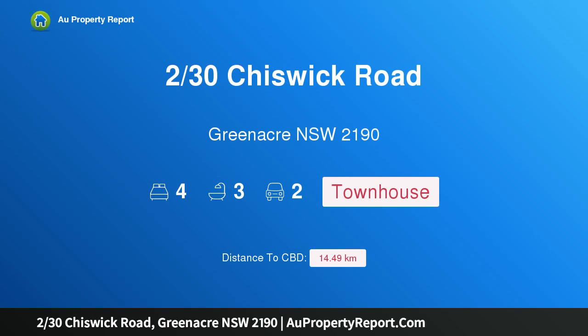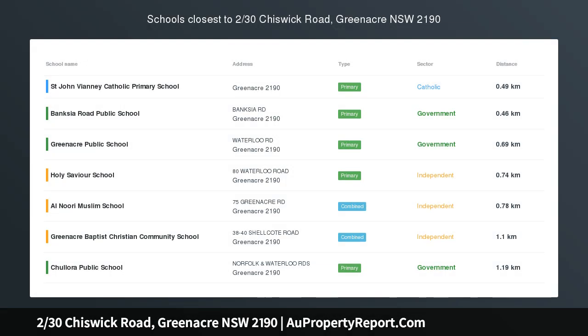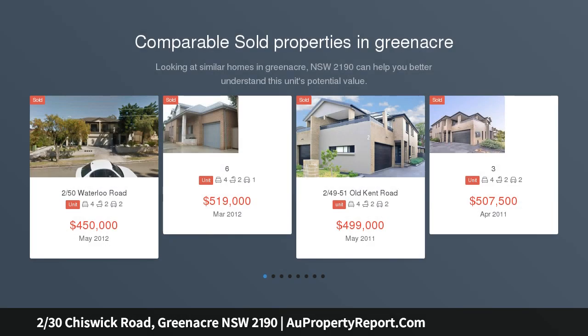Hi, I am glad to introduce property 230 Chiswick Road, Greenacre NSW 2190. Location, luxury, size and returns — this one has it all.